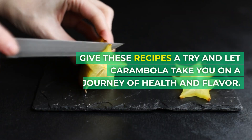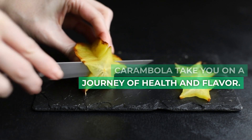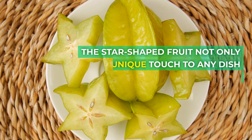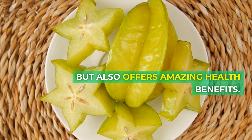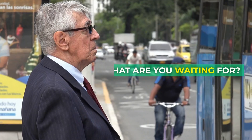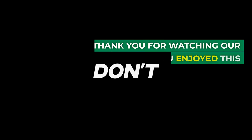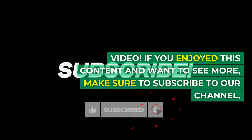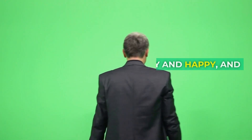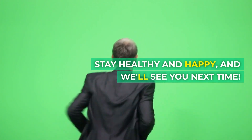Give these recipes a try and let carambola take you on a journey of health and flavor. The star-shaped fruit not only adds a unique touch to any dish but also offers amazing health benefits. So, what are you waiting for? Thank you for watching. If you enjoyed this content and want to see more, make sure to subscribe to our channel. Don't forget to hit the bell icon to never miss an update. Stay healthy and happy, and we'll see you next time.